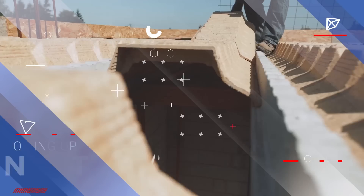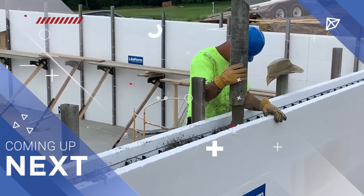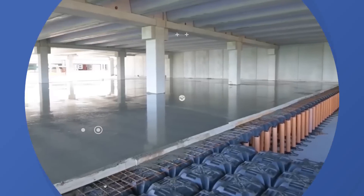Looking for cutting-edge solutions in construction and repair? From foam concrete to energy-saving insulation, we've got the tools to transform your next project at Lord Gizmo.